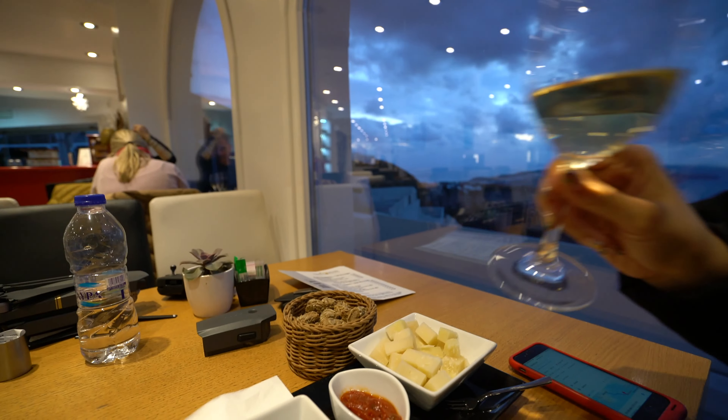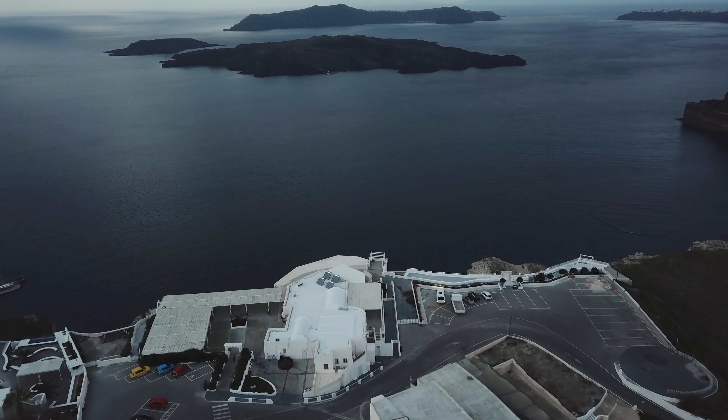We made it to the most southern part of the island where this lovely lighthouse is, and the view is impressive!